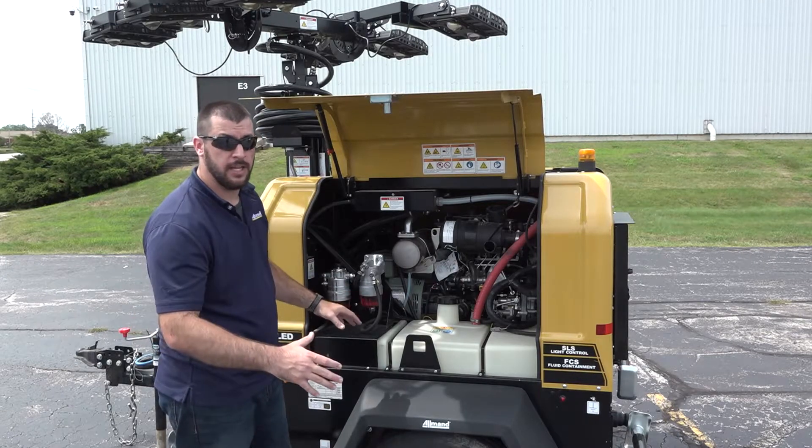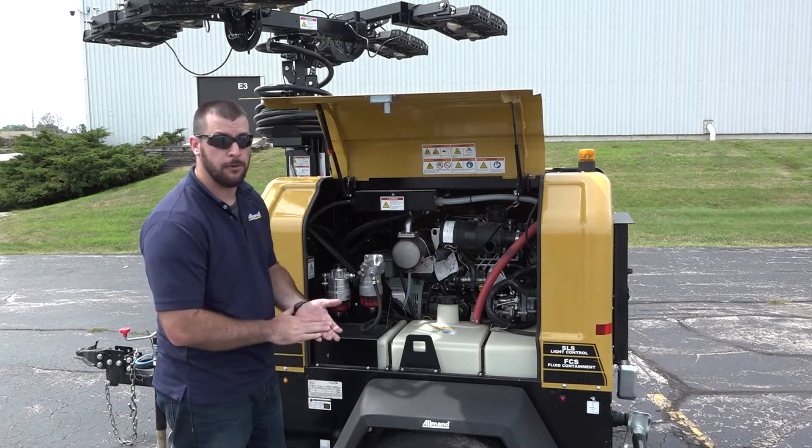You can also see our hundred gallon fuel tank system. It allows for extended run periods and it'll keep your unit going.